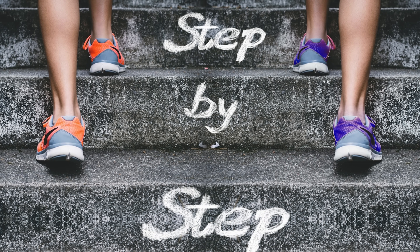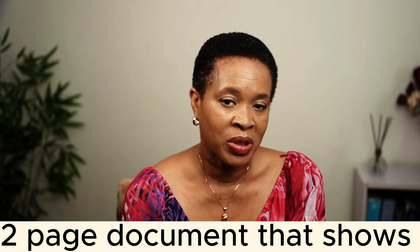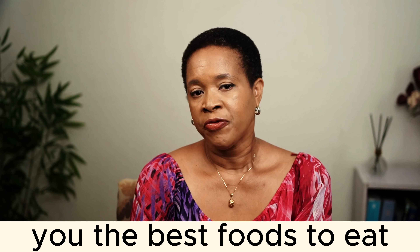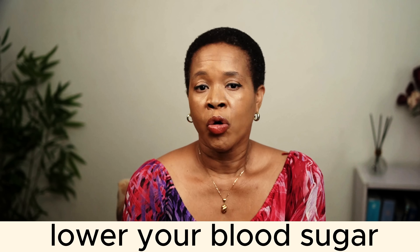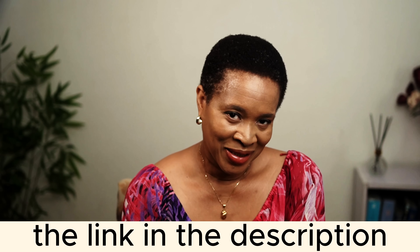This will help you when you're going through the step-by-step process I'm going to take you through to lower your blood sugar. Before we start, I have a free two-page document that shows you the best foods to eat and the ones to avoid to lower your blood sugar, and you can get that from the link in the description.